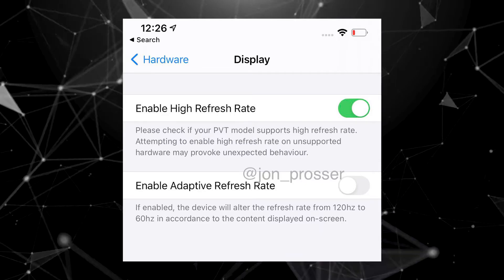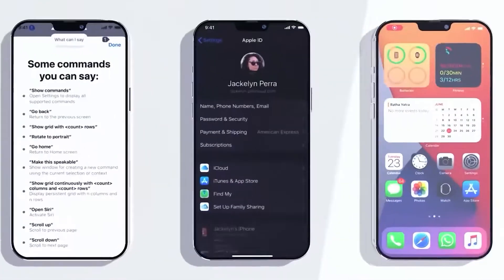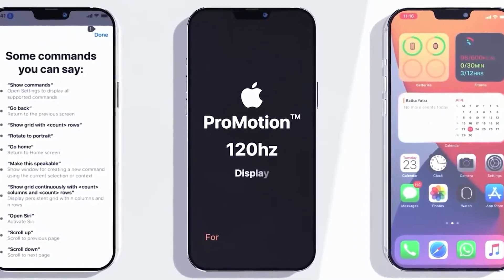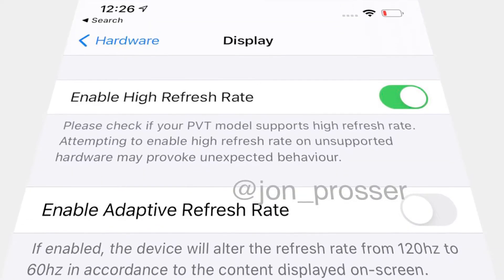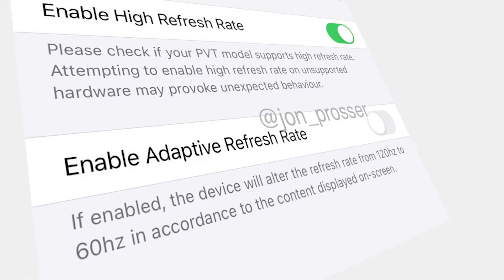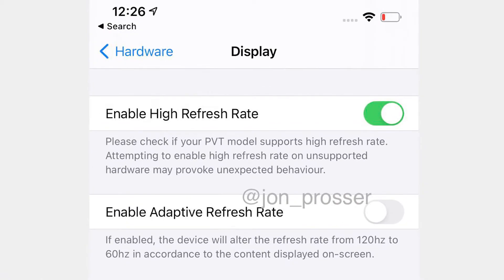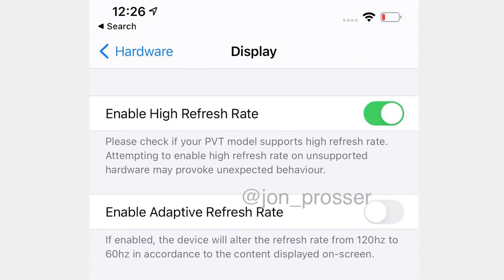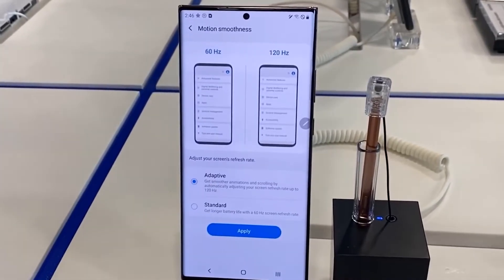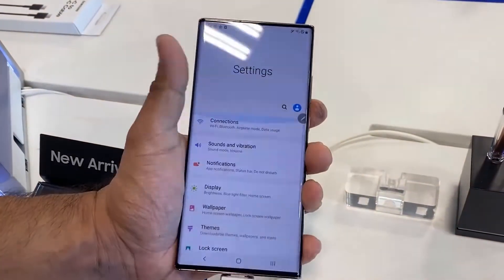Although this option is for half of the PVT devices, it brings a light of hope for 120Hz refresh rate in the Pro Max variant. Just below the manual toggle for high refresh rate, we can see the option for adaptive mode, which will control the refresh rate from 120Hz to 60Hz based on the content displayed on screen. Since it cannot go down to 1Hz from 120Hz like the Galaxy Note 20 Ultra, it is not an LTPO display.